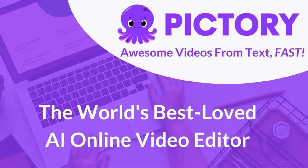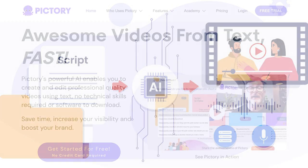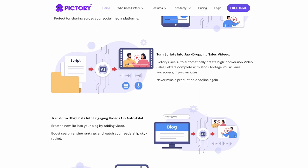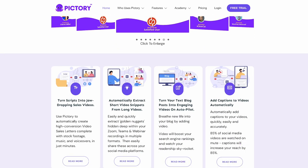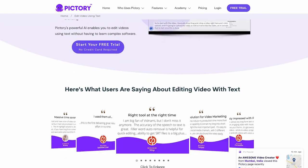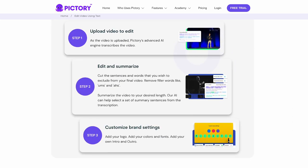Number 3: Pictory. Pictory AI is an AI-powered platform that allows you to generate high-quality images in seconds. This means that you can create stunning visual content without ever having to take a photo. Pictory AI uses advanced AI algorithms to generate images that look like they were taken by a professional photographer, allowing you to create visual content that stands out from the crowd.